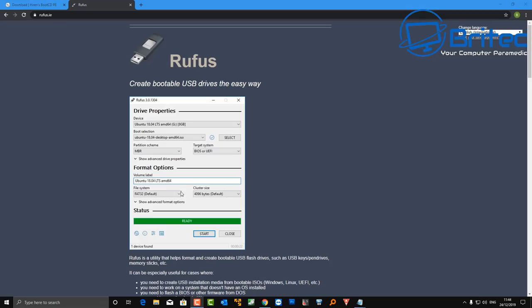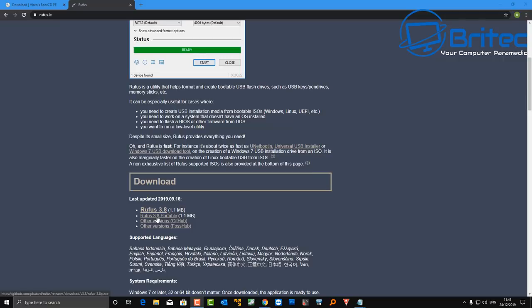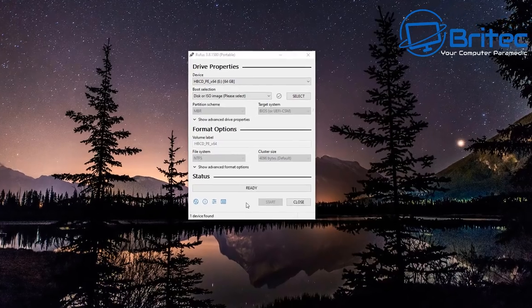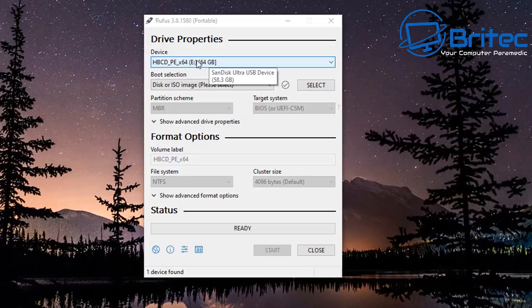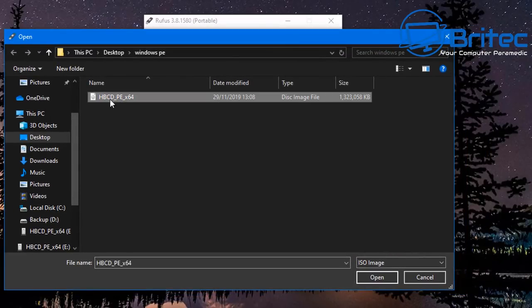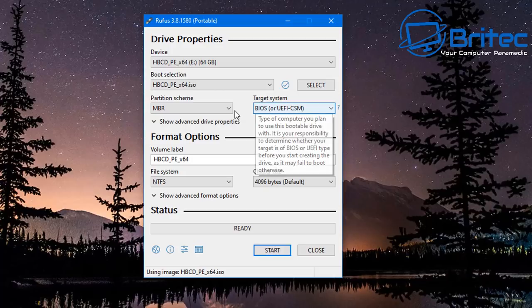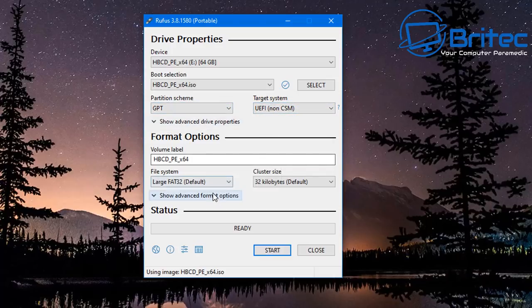Here we have Rufus — a free piece of software you can download to create bootable media. Download your software of choice, open Rufus, select the device which is your USB flash drive, select your ISO image and click open. For a newer computer use GPT; for an older PC use MBR. Either one should still allow you to boot to that device.